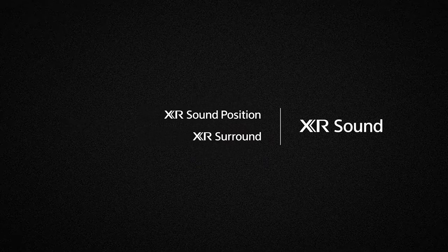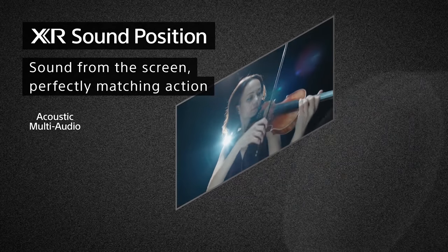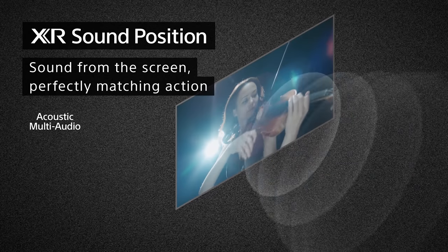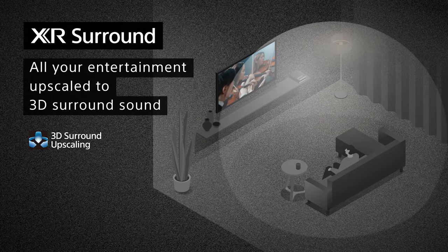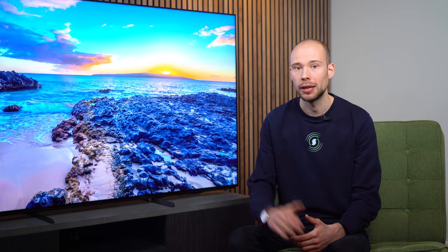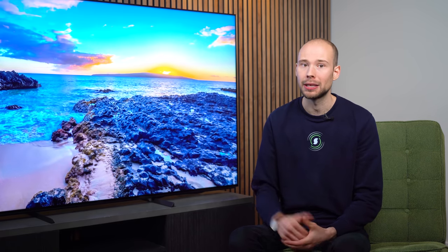Acoustic Multi Audio Plus doesn't come close to the acoustic surface audio in OLED TVs, where the screen actually becomes the speaker. But a feature we really like is 3D surround upscaling, which upscales standard stereo or 5.1 channel audio to 5.1.2 to offer surround and height channels. None of this compares with a dedicated surround system or soundbar, but if you're teetering on the edge of getting a soundbar, you may wish to try out the TV speakers first — you might actually be pleasantly surprised.